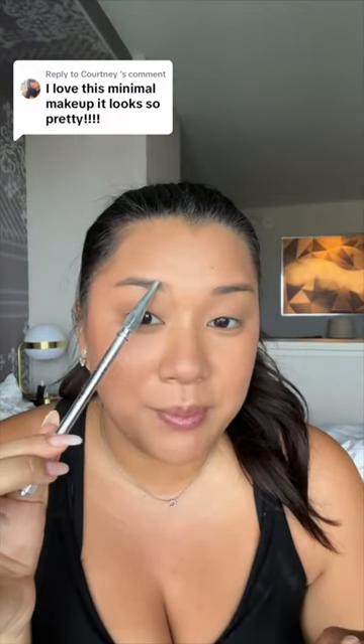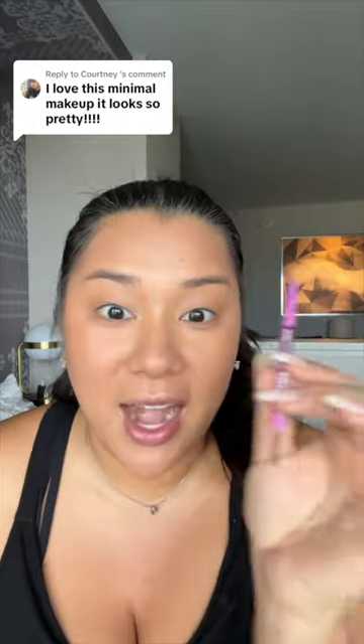The Benefit Precisely My Brow for like this part moving outward. And then the Kosas Nano Brow Pop Nano — I've been loving this. If you haven't seen it, it's so tiny.